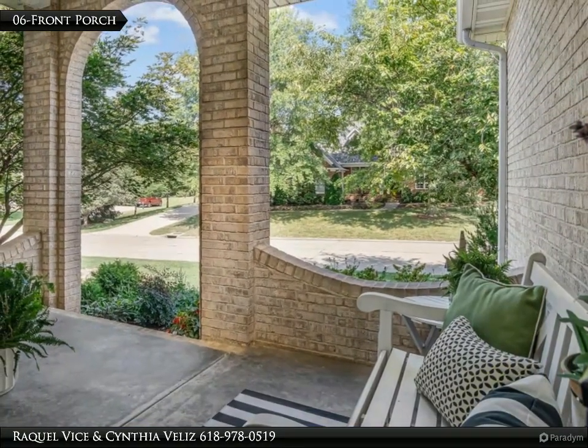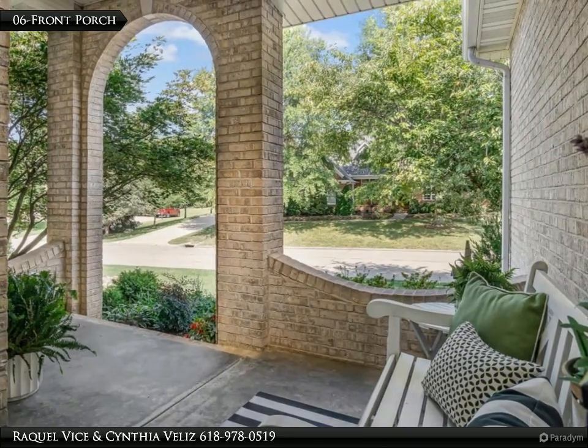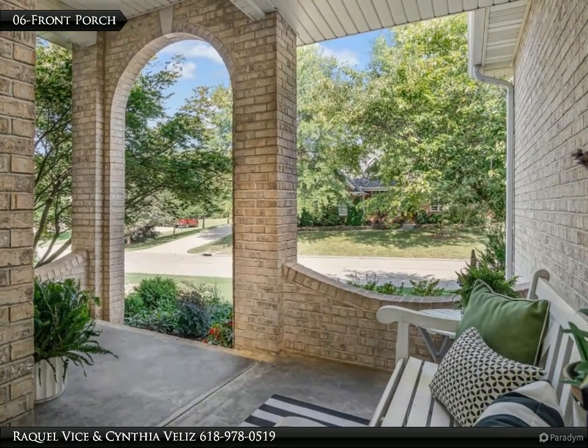The primary suite is complete with a coffered ceiling, a bay window, and a walk-in custom closet. The en-suite bathroom offers a separate tub, shower, and water closet.